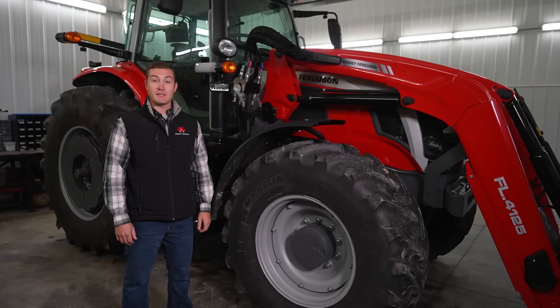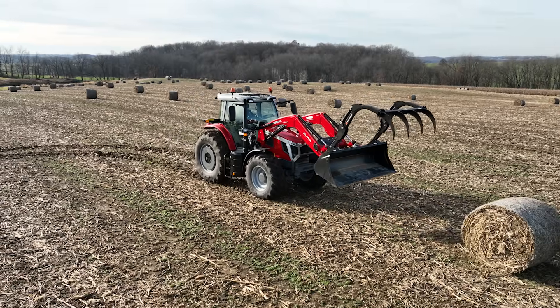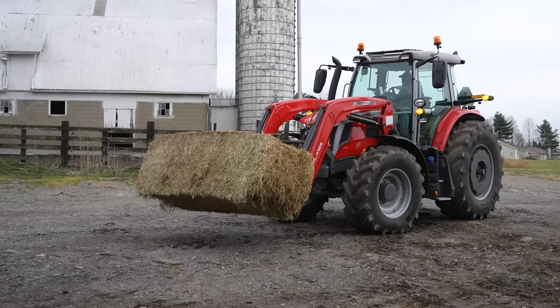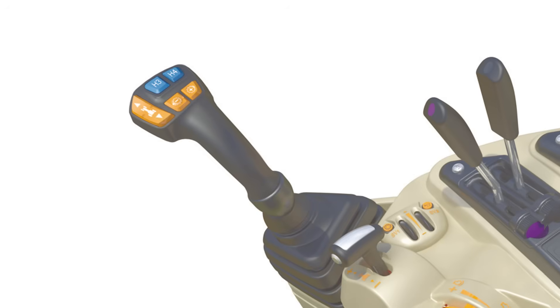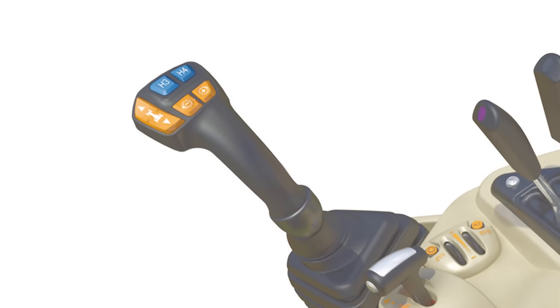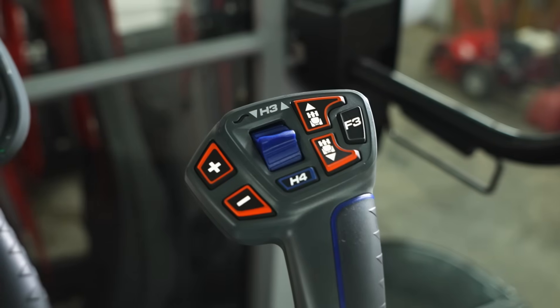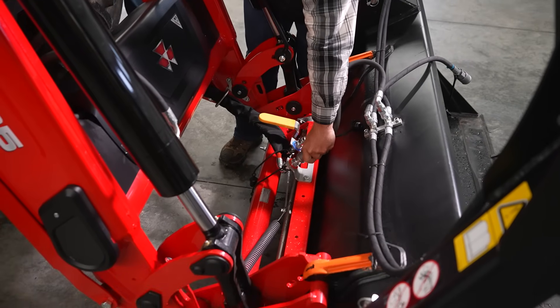There are two types of Massey Ferguson loaders for this tractor: a non-self-leveling and mechanical self-leveling. Both come standard with soft drive loader suspension and have a variety of attachments, like a grapple or bale spear. There are three types of loader provisions: a two-function M-Command cable-operated mechanical joystick, a two-function E-Command with electronic joystick, and a two-function E-Command with live third.